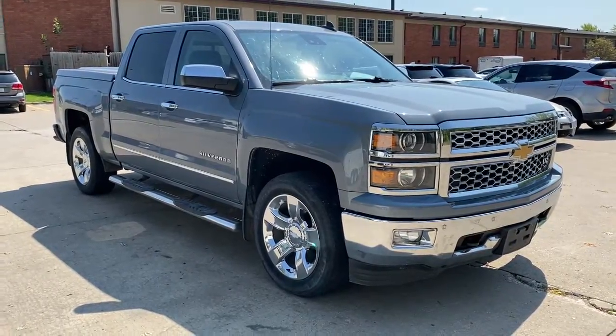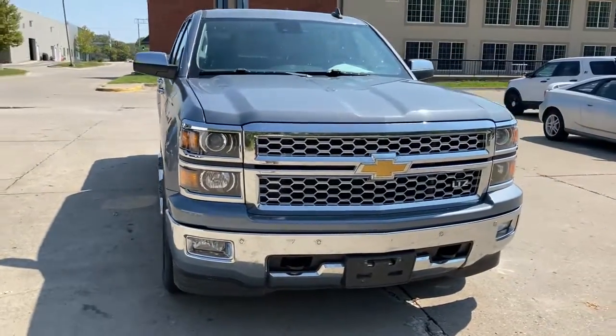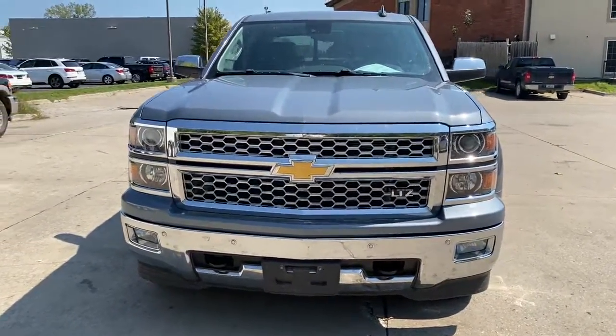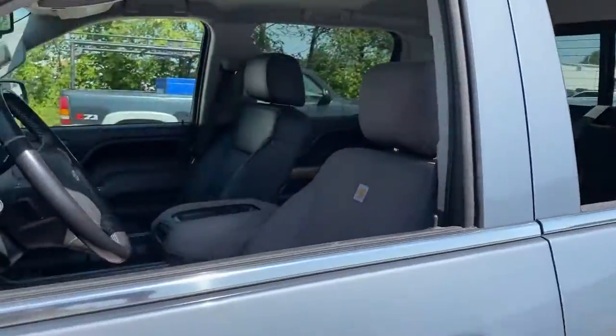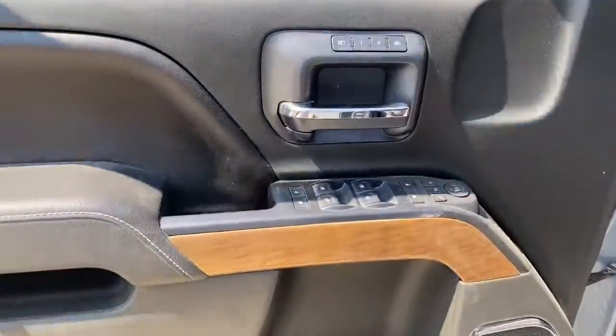Hop into the 2015 Chevrolet Silverado 1500. With less than 200,000 miles on the odometer, this vehicle stands out from the rest. The Chevrolet Silverado 1500, the full-size pickup that's strong, quiet and dependable with the latest technology to keep you connected while you get the job done.